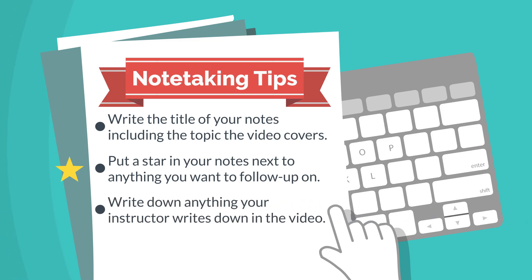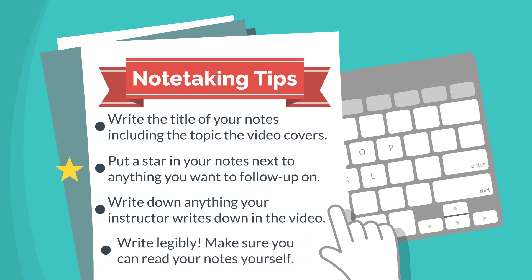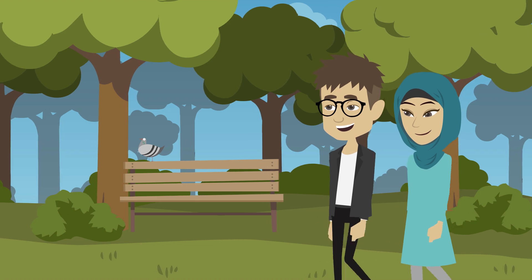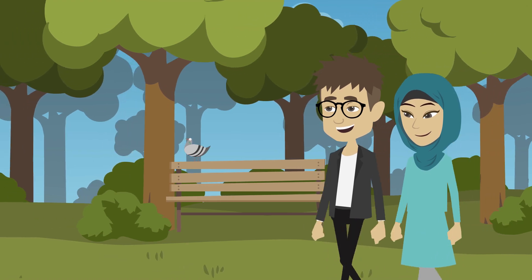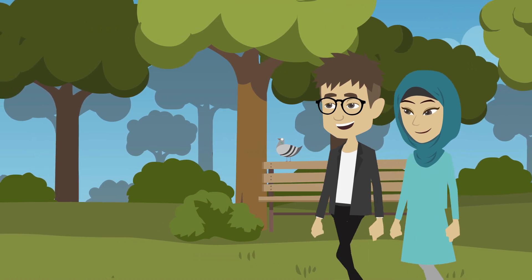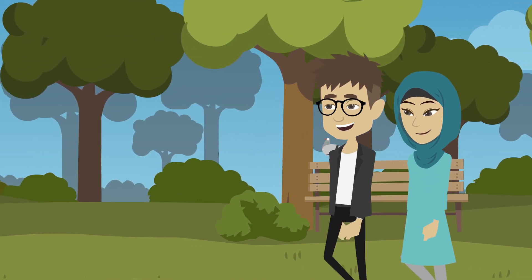Write down anything your instructor writes down or has written in the video. Write legibly — there's no point in taking notes if you can't read them yourself. Take 10-minute breaks for every 50 minutes of videos you watch. For many people, taking breaks even more often is actually more helpful too.